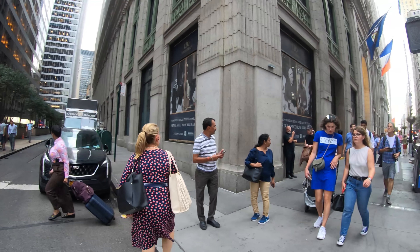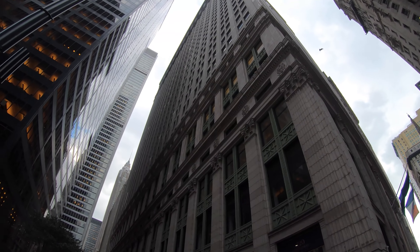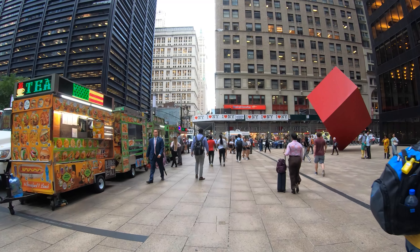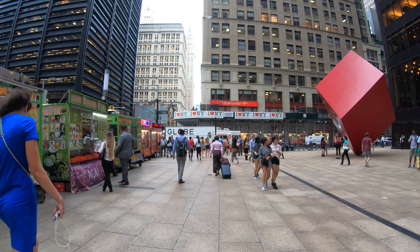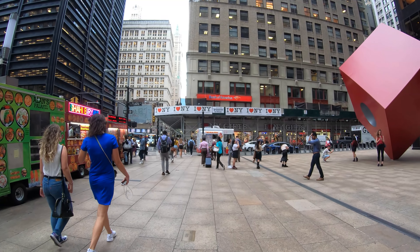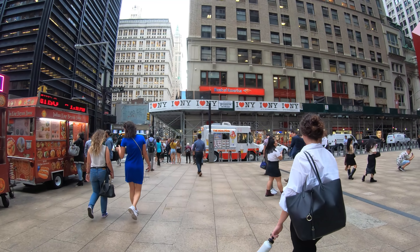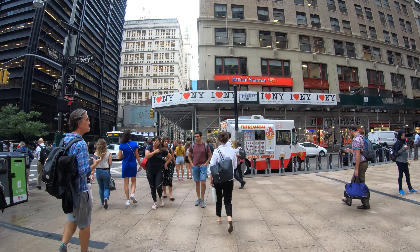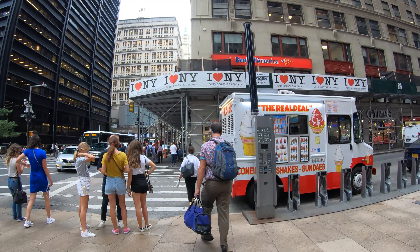That's why buildings like the Empire State Building get narrower as the floors get higher, to allow for more sunlight. This Equitable Building is designed in the neoclassical style. It was the 1916 zoning resolution that limited the height and required setbacks for new buildings so sunlight could be preserved. That building was built in 1913 to 1915.